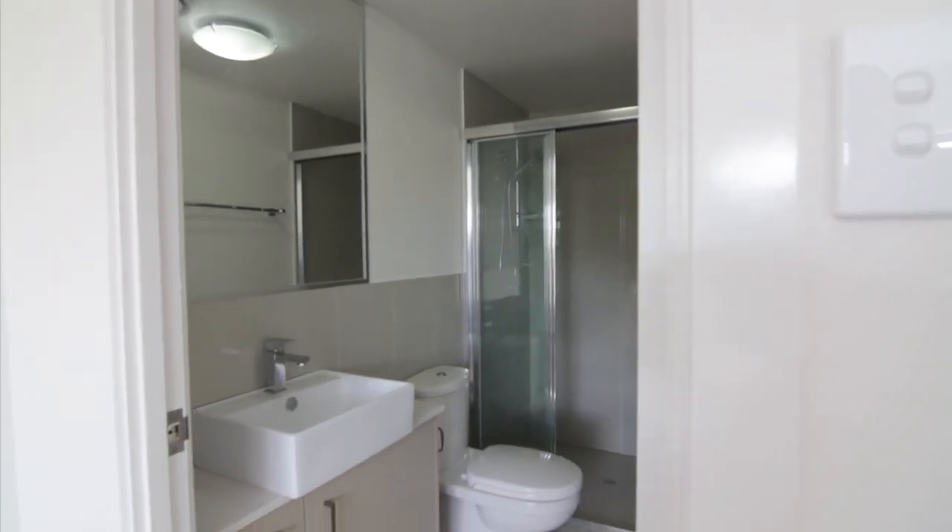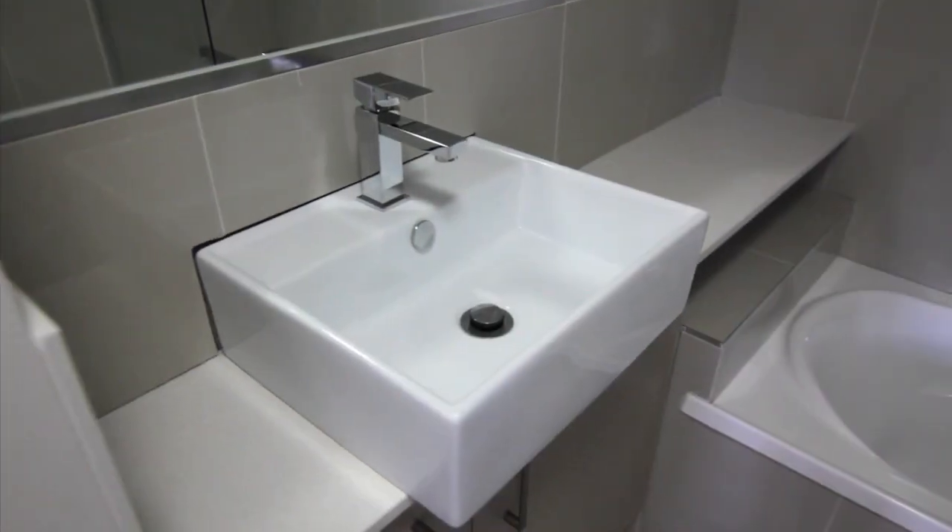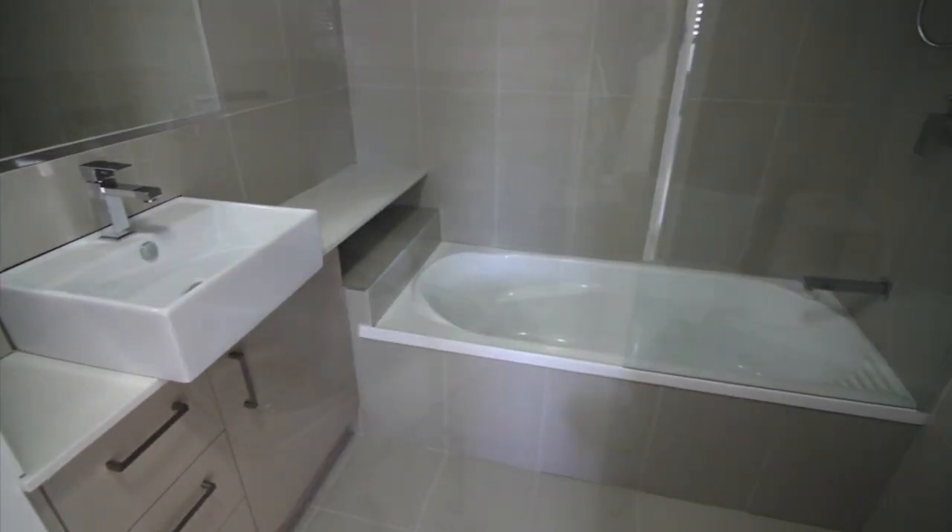The en suite has stone tops, porcelain tiles, and a ceramic vanity basin with shower and toilet. The second bathroom also has internal laundry facilities with a clothes dryer.